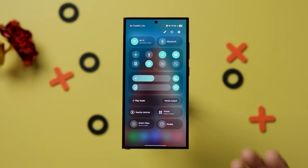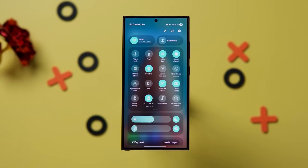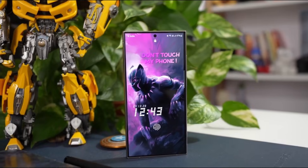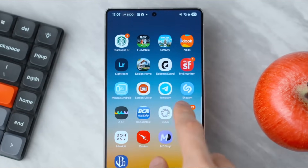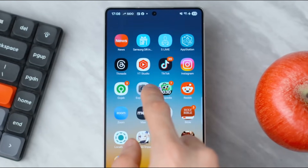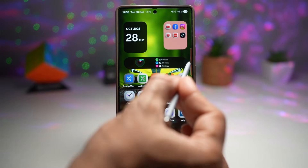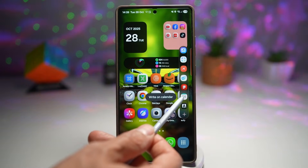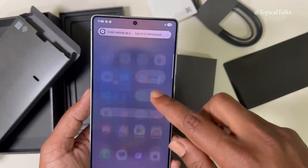One UI 8.5 also feels like preparation for what's next. Samsung appears to be laying the foundation for future Galaxy devices, larger displays, and more immersive interfaces. This update isn't the final form — it's the base. And if this is the direction Samsung is heading, the future of One UI looks more refined than ever.